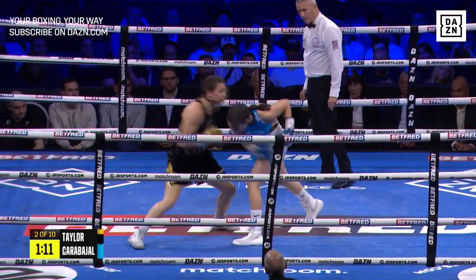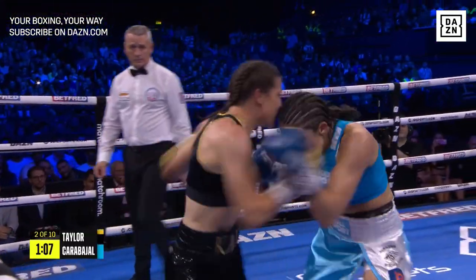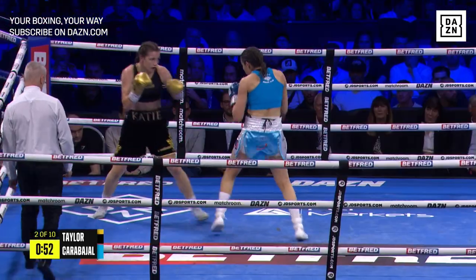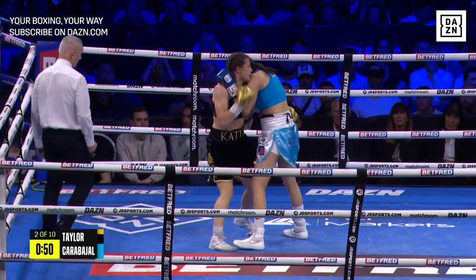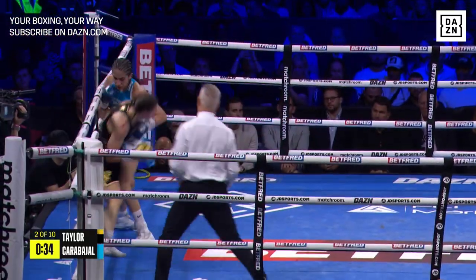I must say I'm impressed by the commitment and the way Carvajal has come out for this fight. She could have been overwrought. She is unbeaten, yes, but she's not been in anywhere near the sort of company that Katie Taylor has. Fair play to Carvajal.